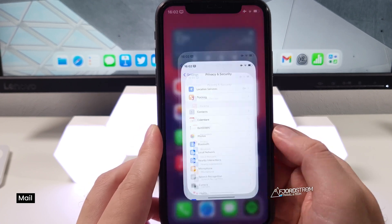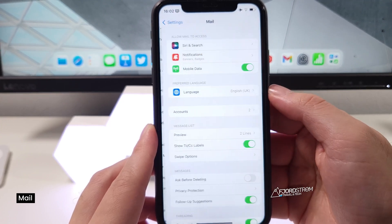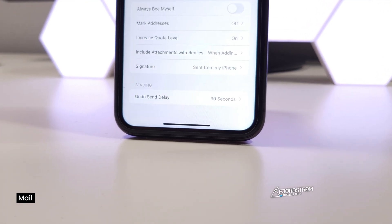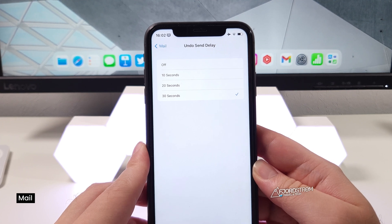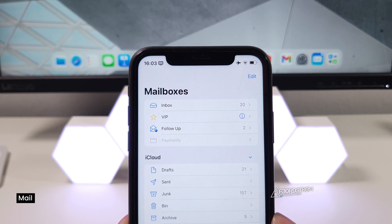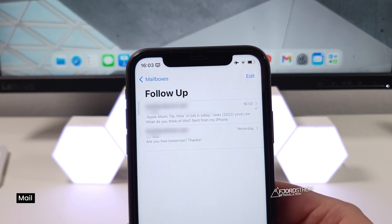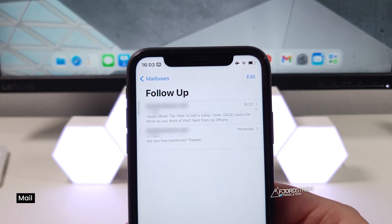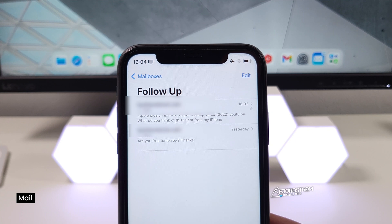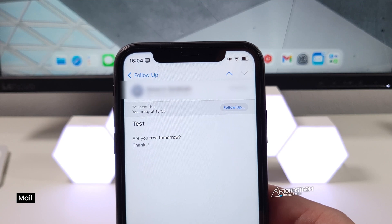You can choose the exact number of seconds for the undo send delay. Go to Mail settings, scroll to the bottom, and you have the undo send delay setting — currently set to 30 seconds. You can change it to 20, 10, or turn it off entirely. The Mail app also supports follow-ups now. It suggests emails you may have forgotten to respond to — for example, emails with questions like 'What do you think of this?' or 'Are you free tomorrow?' — and gives you a follow-up button.